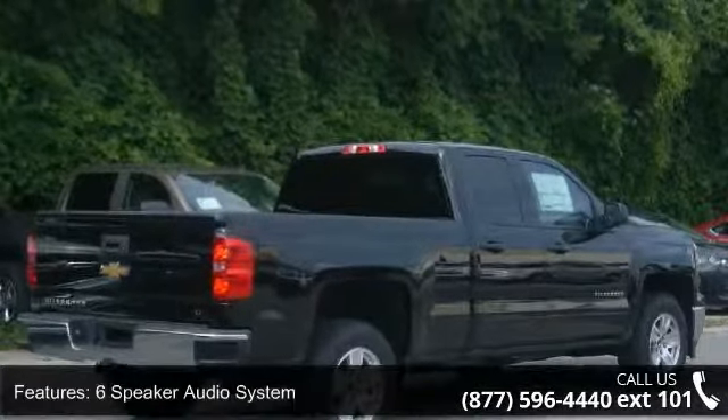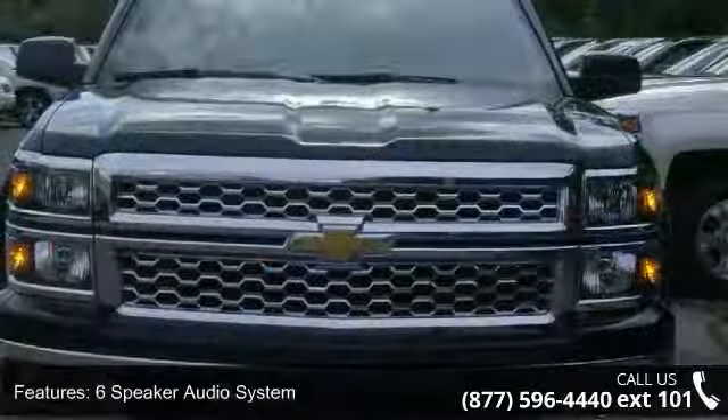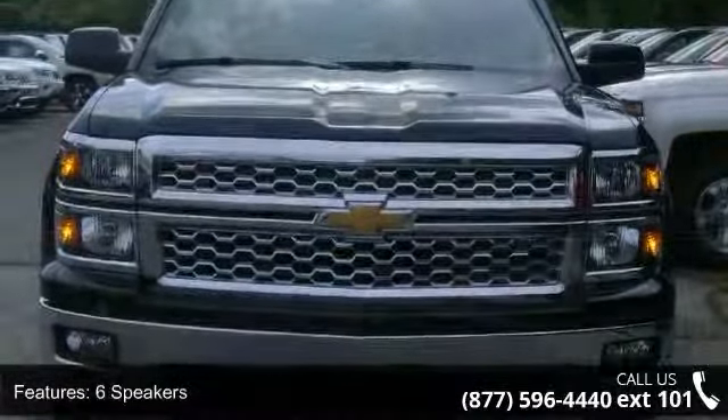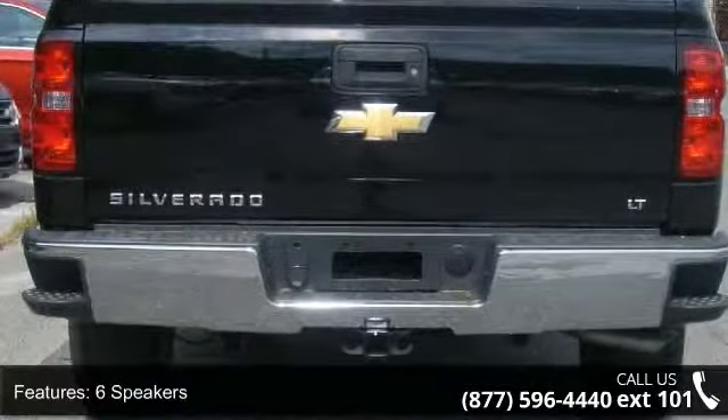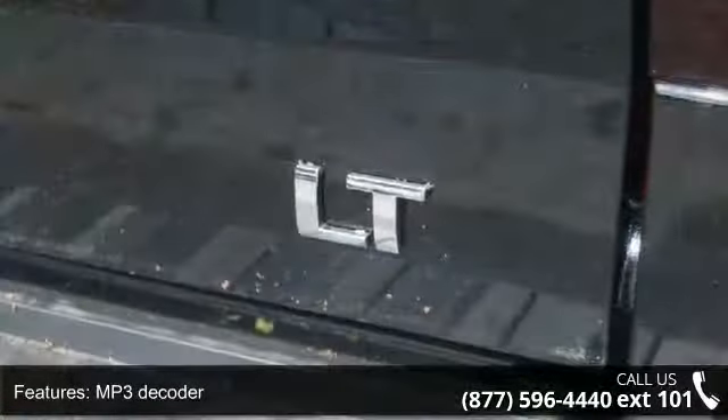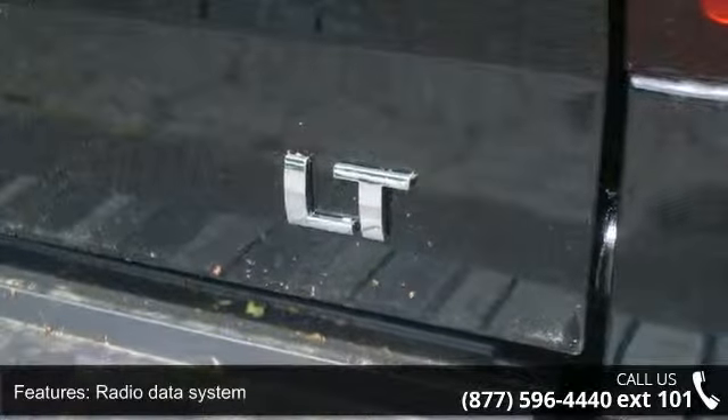Enjoy these notable features: 6-speaker audio system, MP3 decoder, radio data system, Sirius XM satellite radio, steering wheel audio controls, air conditioning, power steering, power windows, and remote keyless entry.